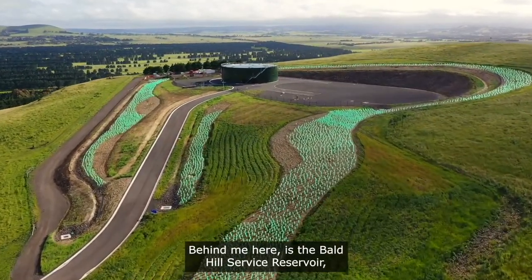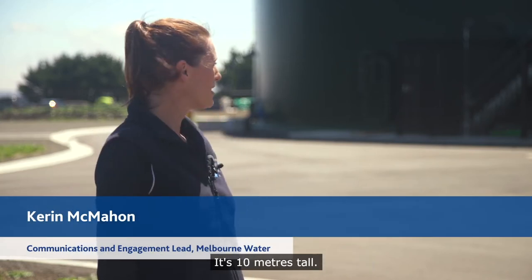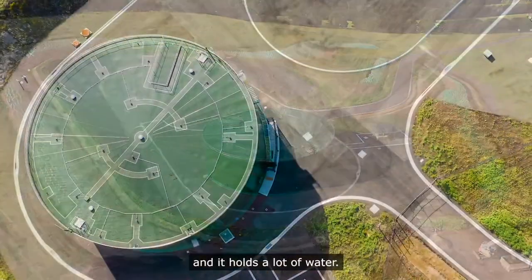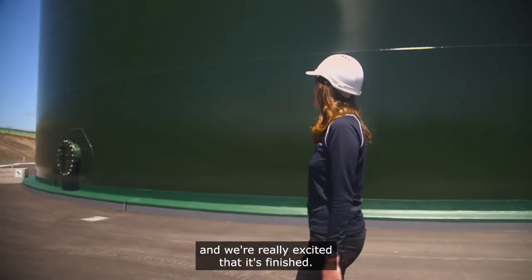Behind me here is the Bald Hill Service Reservoir, which we just call the Bald Hill Tank. It's 10 metres tall and 36 metres in diameter, so it's massive and it holds a lot of water. We've just finished construction and we're really excited that it's finished.